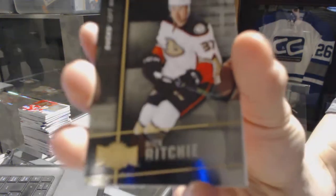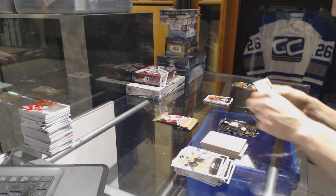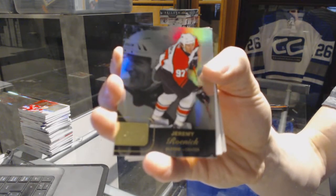Metal Universe for the Ducks, Nick Ritchie. Flair Showcase for the Flyers, Jeremy Roenick.